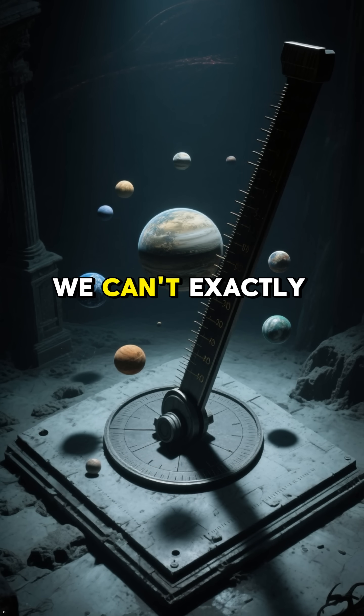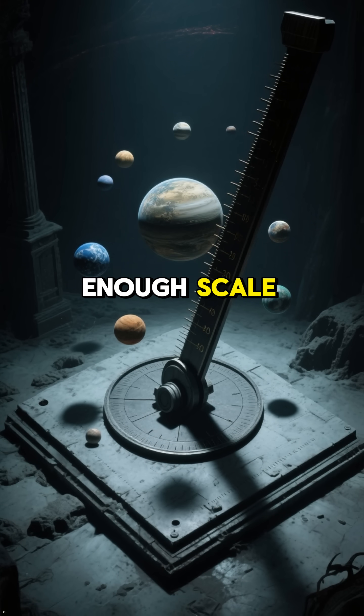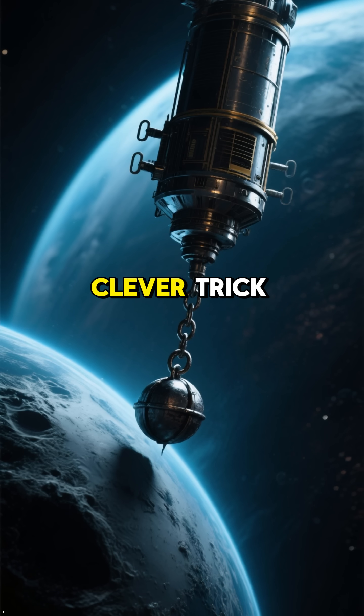How do we weigh a planet? We can't exactly put it on a scale, right? There's no big enough scale. And if we try to use a spring scale, like this one, it would just snap. So instead, scientists use a clever trick.